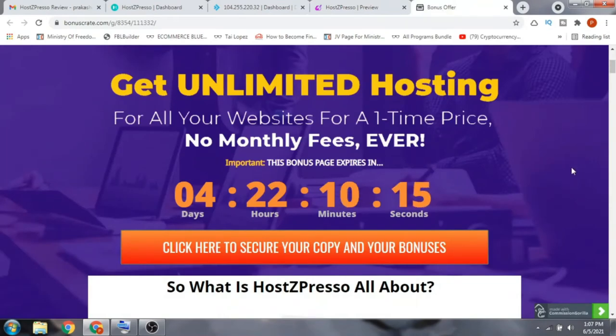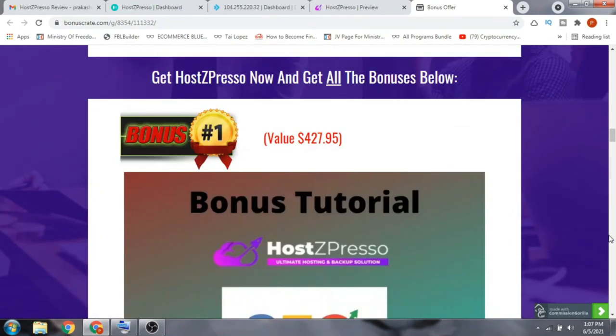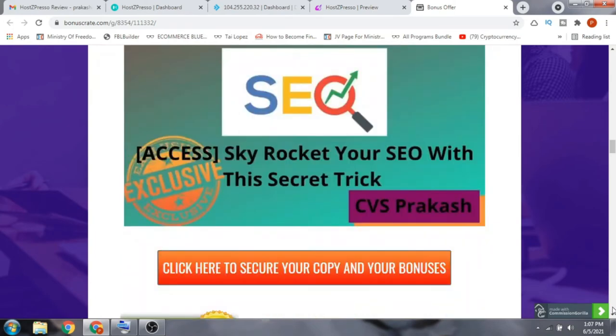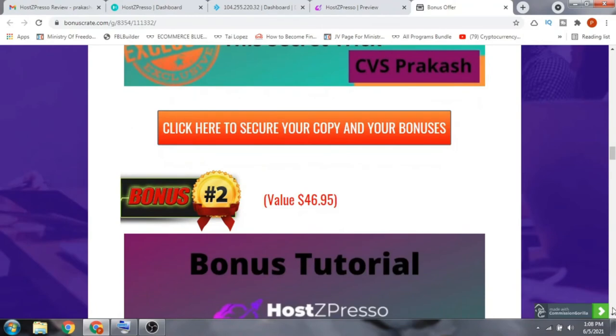Now let's have a quick look at the bonuses I've put together for you — seven bonuses in total. Bonus number one is 'How to Skyrocket Your SEO with This Secret Trick.' Without SEO you cannot rank a page or website, and this bonus will help you skyrocket your website or page ranking to reach the top of Google.